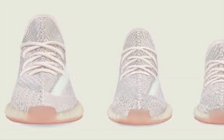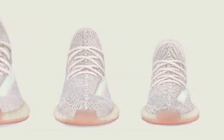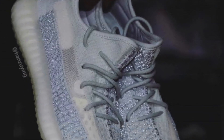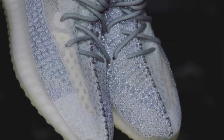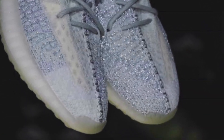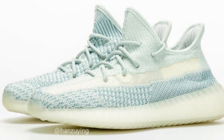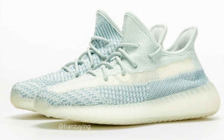The release dates are as follows. The Cloud White reflectives drop on September 19th, which actually happens to be in some hours. Cloud 350 non-reflective will be September 21st, Citrin reflective September 24th, and Citrin non-reflective September 26th.